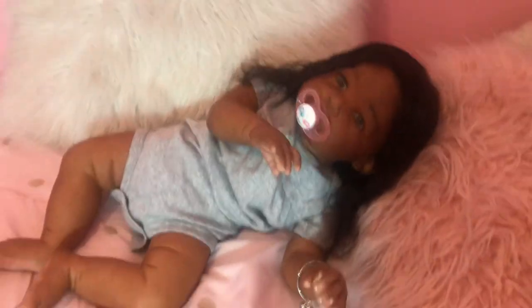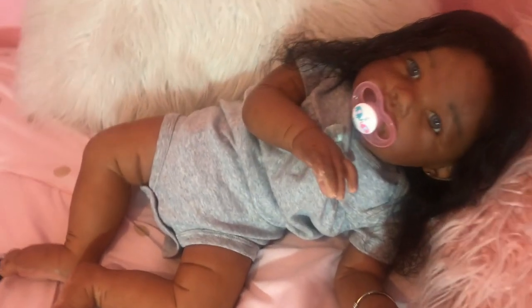Her hair is all detangled now, and I'm going to get myself together for tonight.